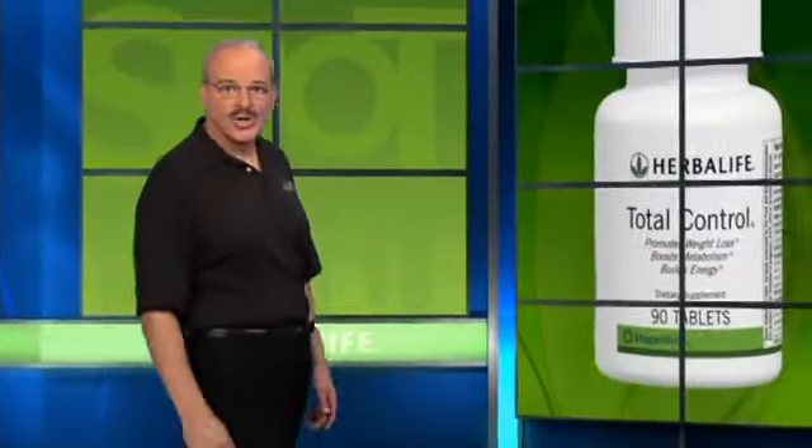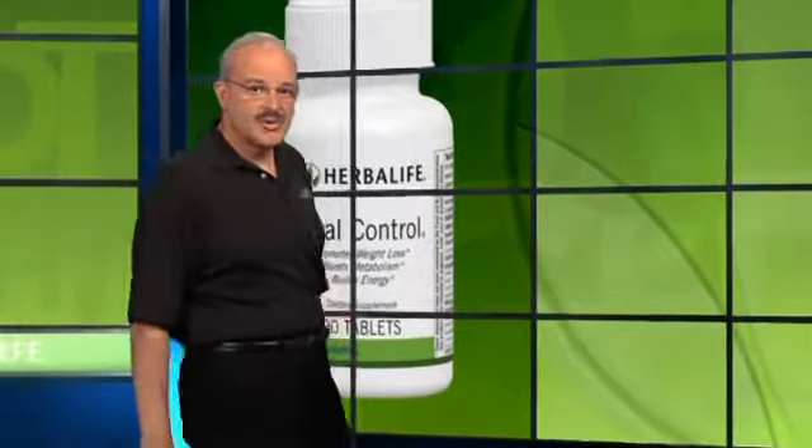Total Control will curb your hunger while boosting your weight loss, increase your metabolism and energy levels without any irritability. That's it for today's edition of Product Spotlight.